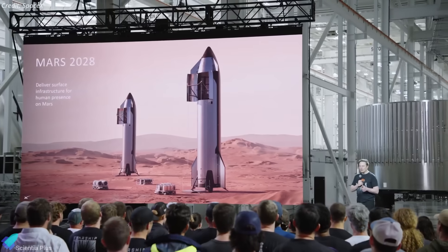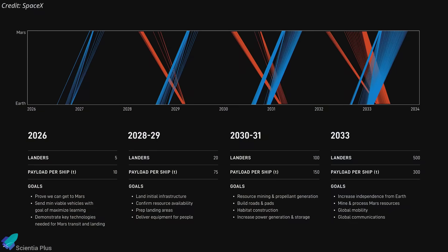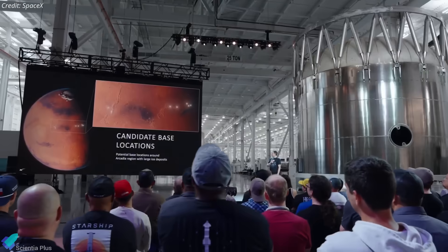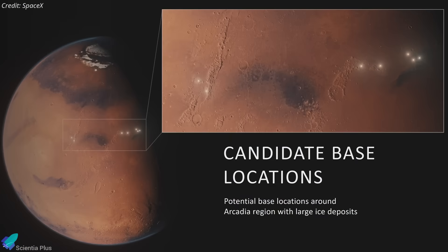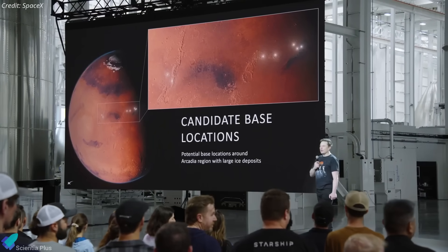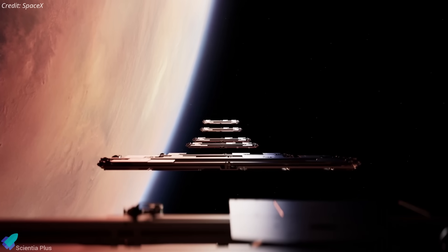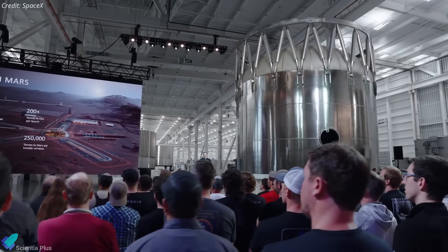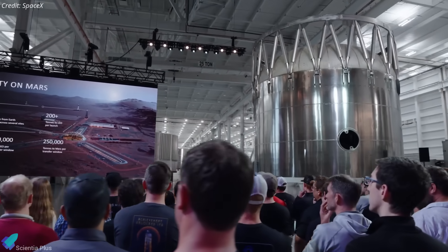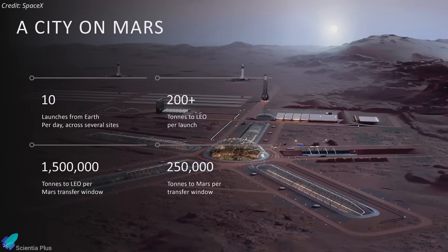Starship traffic will increase in subsequent Mars windows. The first crewed mission is tentatively planned for 2028, although Musk suggested 2031 is a more realistic target. Arcadia Planitia is the prime candidate for the first Mars landing, owing to its shallow subsurface water ice, critical for in-situ resource utilization, life support, and propellant production. Mars-Earth data relay will be supported by a dedicated Starlink constellation. Overall, Musk's presentation unveiled, for the first time, the hardware and design strategies of the next-generation Starship, and the mission architecture that will define SpaceX's path to Mars.